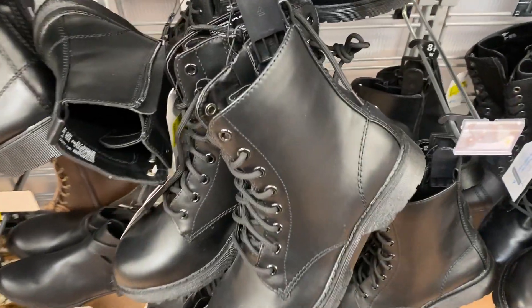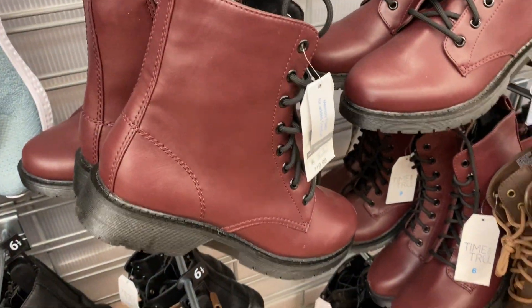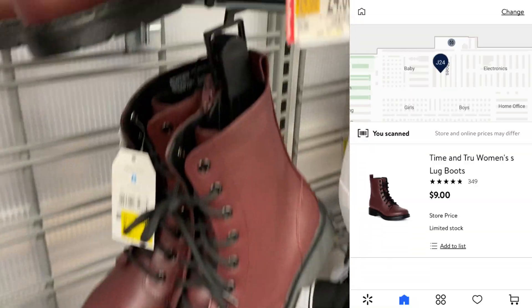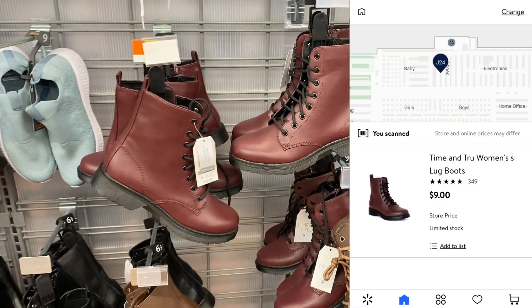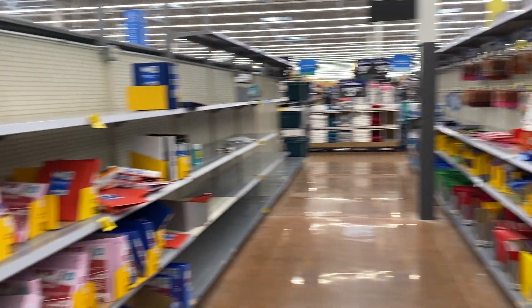When clearance shopping in store, do not rely on the tag — definitely scan and look for cheaper prices. These boots were regularly around 19 or 22 dollars, but when I scanned them in my Walmart app they were ringing up just nine dollars per pair. They had the red, the brown, and the black available, and the app was showing the correct clearance price.